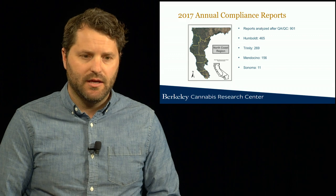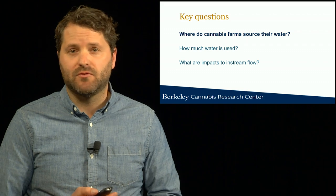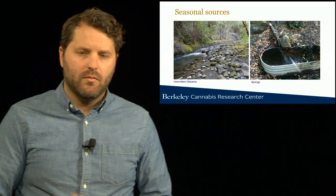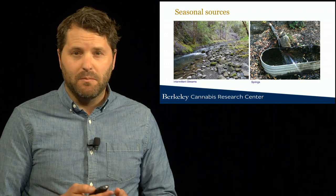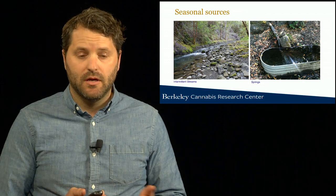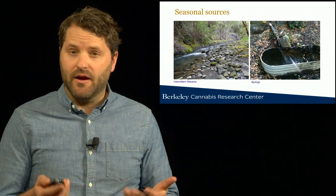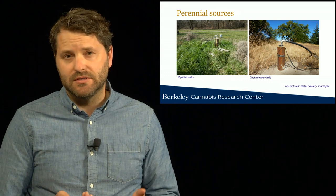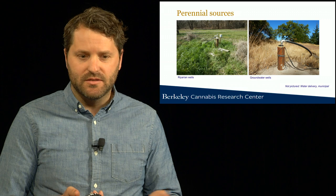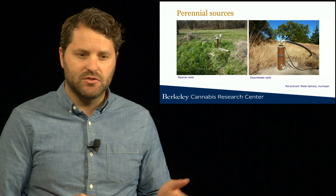These sites are mostly concentrated in Humboldt, Trinity, and Mendocino County with a few records in Sonoma. Cannabis water users are largely located in very rural, remote watersheds and might obtain water from a variety of sources including surface water sources such as streams and springs, which may vary seasonally, or more perennial sources like groundwater extracted from inland wells or from wells right along the riparian or stream corridor.